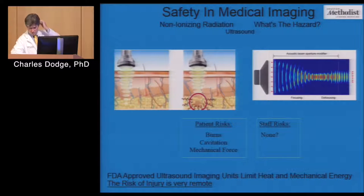For ultrasound, the literature describes possible heating and cavitation from mechanical forces. We actually use ultrasound to heat and kill tumors therapeutically. But on an FDA-approved ultrasound machine, mechanical forces and heat are limited, so you're really not going to see any of those effects in clinical practice. The risk from diagnostic ultrasound is extremely low.